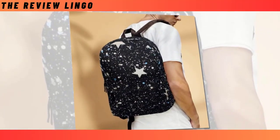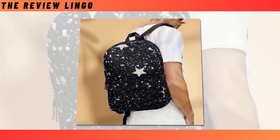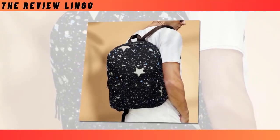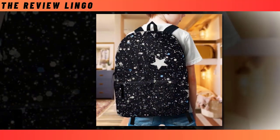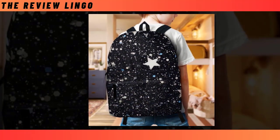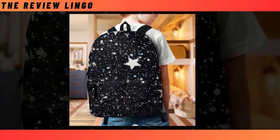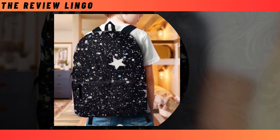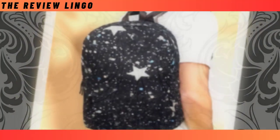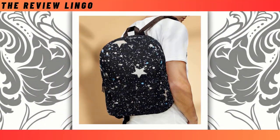Yet what truly sets our backpack apart is its super-fun design. Embrace your individuality and make a statement with our range of unique designs that promise to inject a dose of whimsy into your everyday ensemble, whether you're drawn to the cosmic allure of the stars or prefer a more playful motif. Elevate your style and functionality with our mini starry design backpack, where every journey becomes an adventure among the stars.